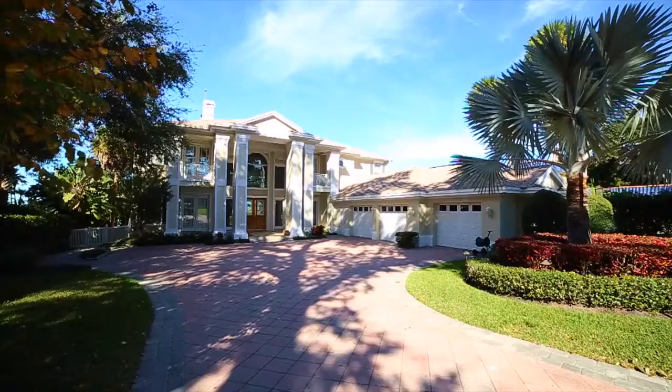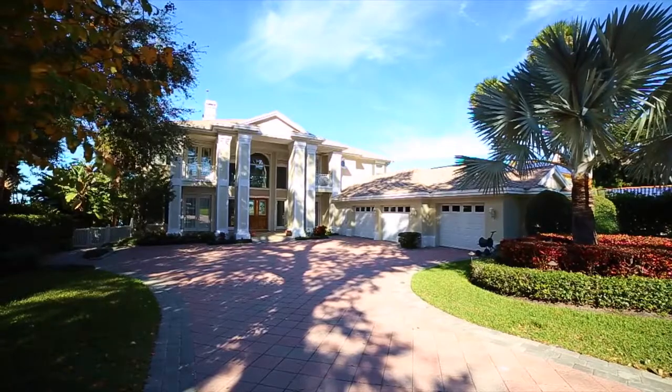Hi, I'm Karen Elson from Coastal Properties Group, Christie's International. Welcome to 122 Harborview Lane, Bel Air Bluffs, located in the exclusive Harbor Bluffs community.